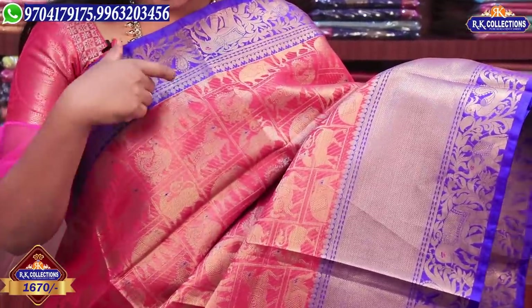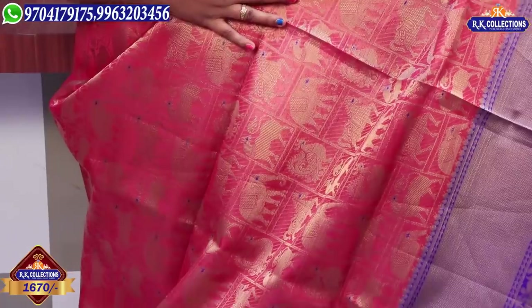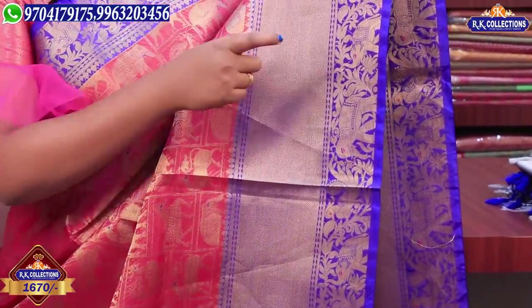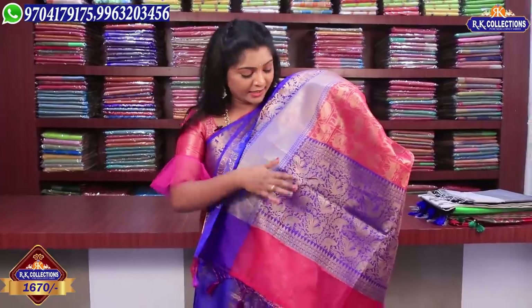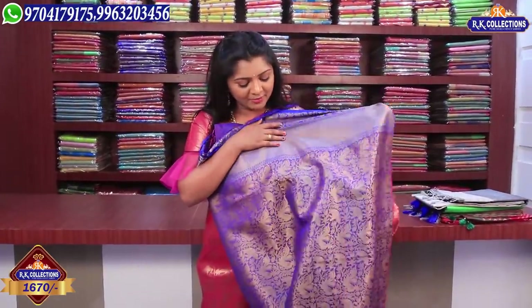Here we change to a different color in the same design — a pink and blue color combination. We have elephant and peacock designs. There is also a big purple and blue color combination of the peacock design, with a heavy blouse featuring peacocks and elephants on two sides and borders. This beautiful piece is priced at 1670 rupees.